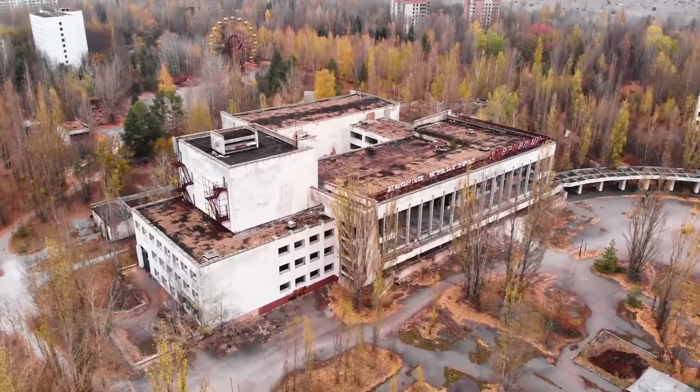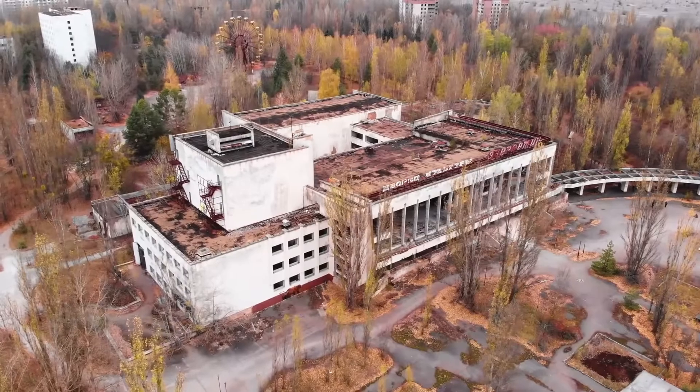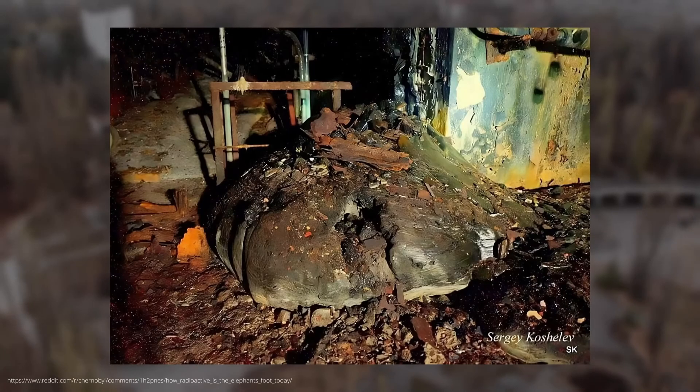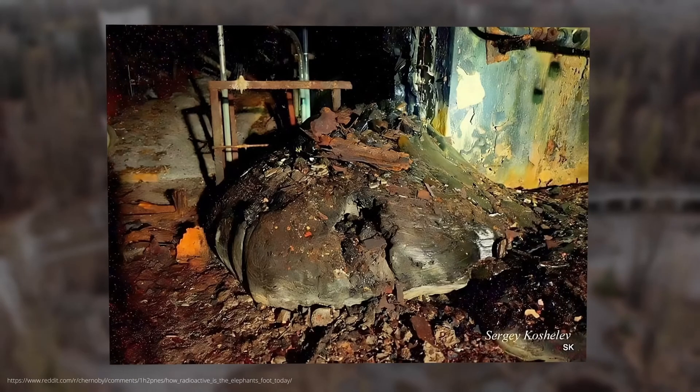When they tried to take samples, they encountered another problem: the elephant's foot was incredibly hard, and a remote-controlled drill could not penetrate the glass-like surface. After several failed attempts — including an impulsive soldier who struck the mass with an axe and exposed himself to a dangerous dose of radiation — a radical solution was found. They shot at the elephant's foot with a Kalashnikov rifle to obtain samples.